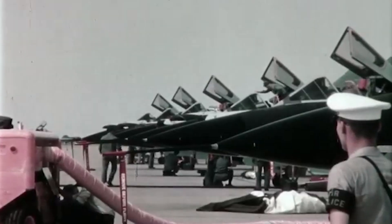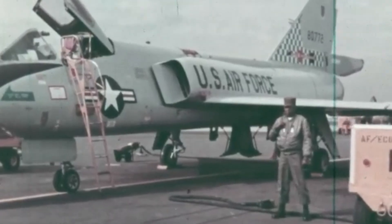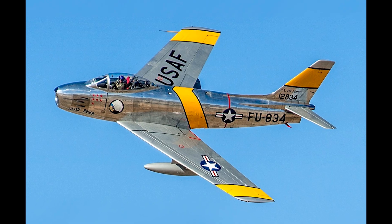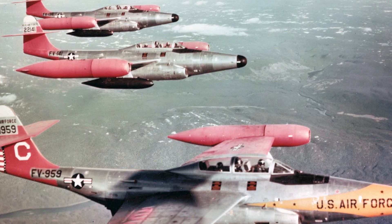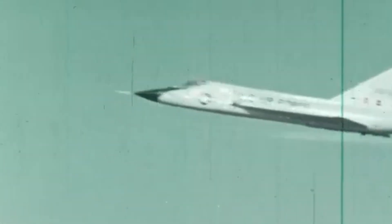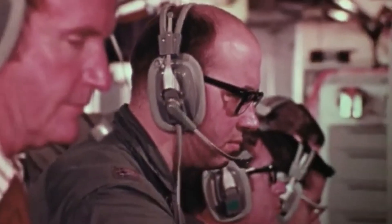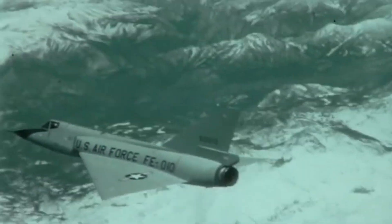Before long, the Six had staked its claim at the heart of the U.S. Air Force's interceptor fleet, its cutting-edge technology and superior performance leading to the phase-out of older aircraft such as the North American F-86 Sabre and the Northrop F-89 Scorpion, which were now rendered obsolete. While the Six was never used in overseas combat, it provided the United States with a robust defense against the threat of the Soviet Union and its allies at the height of the Cold War, standing as a proud guardian ever ready to see off the communist menace.